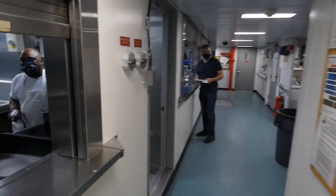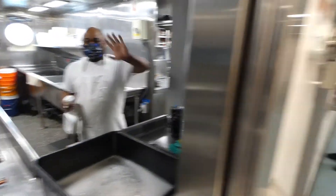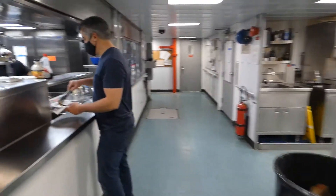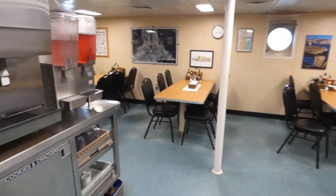This is the galley. This is Jireh, who made the food this morning. And that's where we ate breakfast.